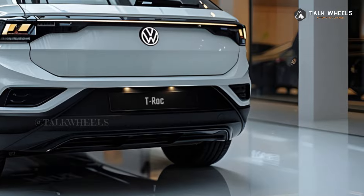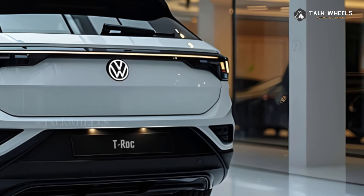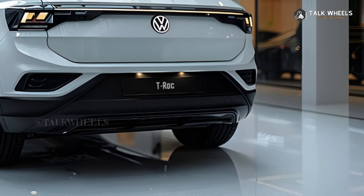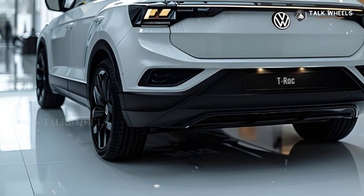Bold design – the T-Roc gets a look that is sharper and more dynamic, inspired by its bigger brother the Tiguan. Spacious interior – the T-Roc has a surprisingly roomy cabin with modern features, even though it looks small from the outside.